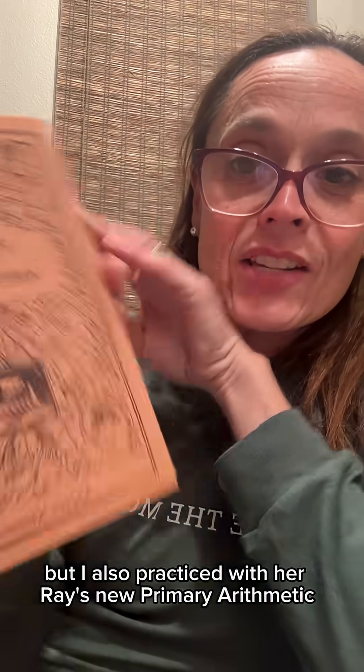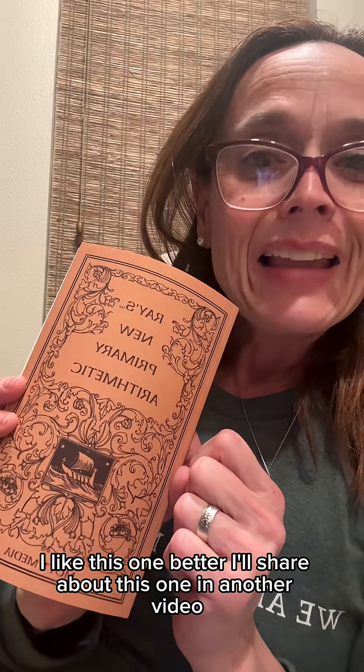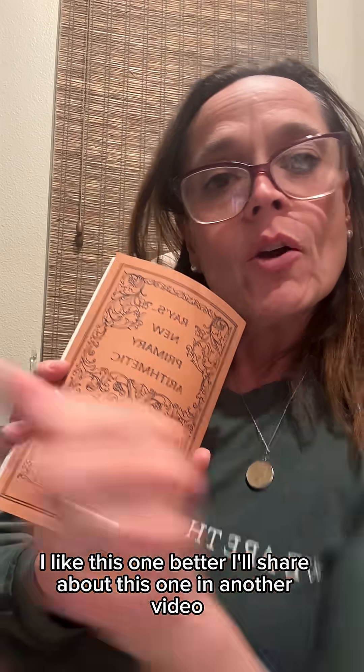I also practiced with her Ray's New Primary Arithmetic, which I actually liked a lot better. This one was reproduced by Mott Media — you can get it on Amazon, I've got a link for you. I actually have the original of this, but I can't find it because I was cleaning out stuff and moved it. I'll show you what they say in Ray's New Primary Arithmetic in another video. It's a whole series; this is the first book. It was written around 1877, but the original run was around 1850. I like this one better than Stoddard's, and we'll go over Lesson One in another video.